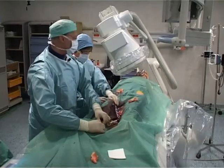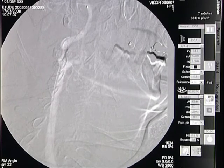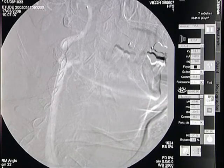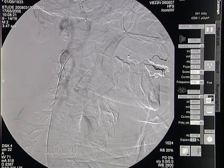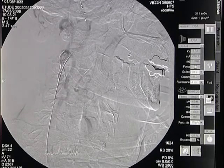Now we deploy the stent — it starts to open and is fully open now. The patient will receive 0.5 milligrams of atropine.